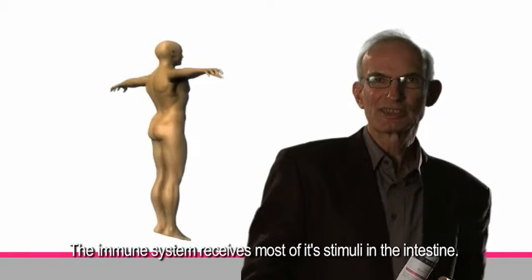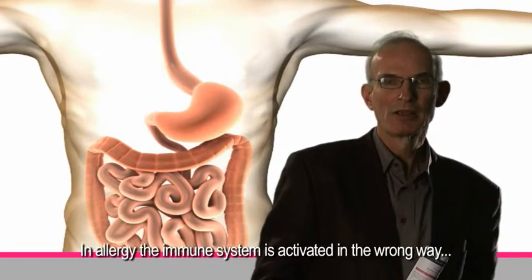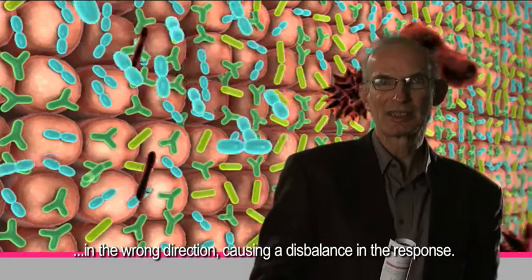The immune system receives most of its stimuli in the intestine, because that's where the most bacteria are. Now in allergy, the immune system is activated in a wrong way, in a wrong direction, causing a disbalance in the response.